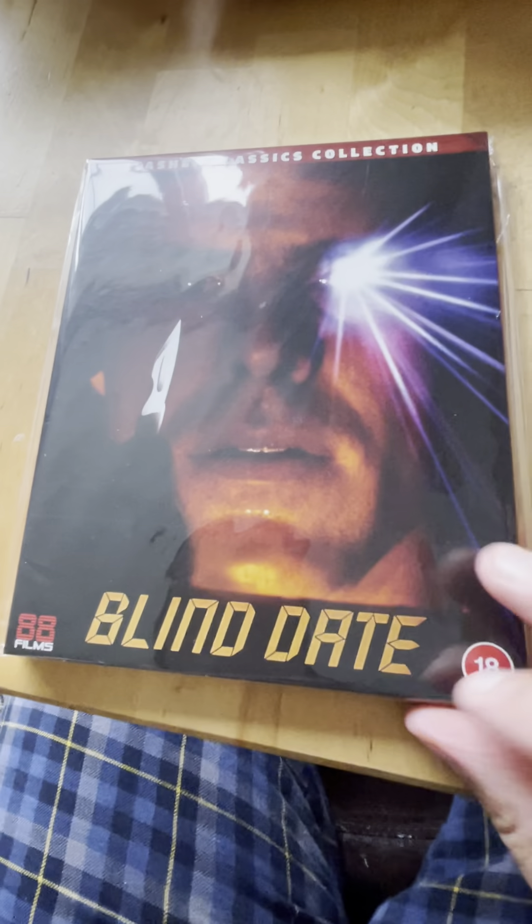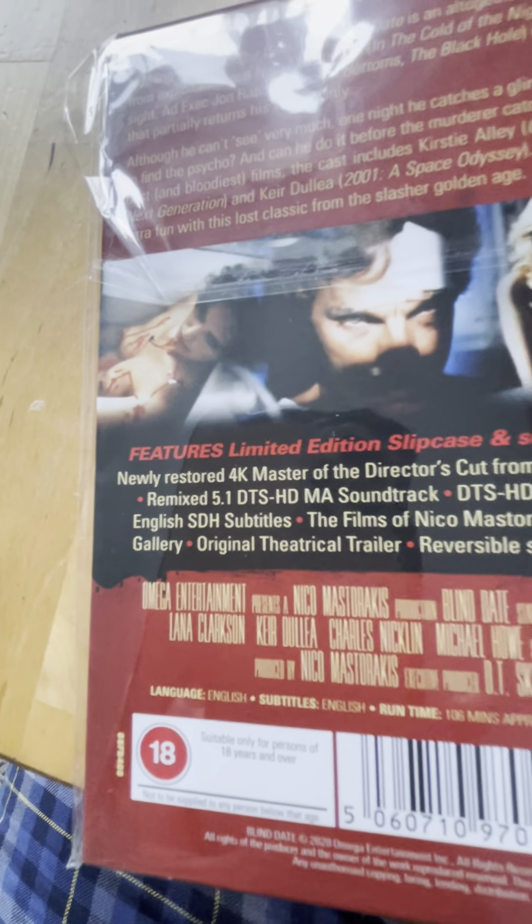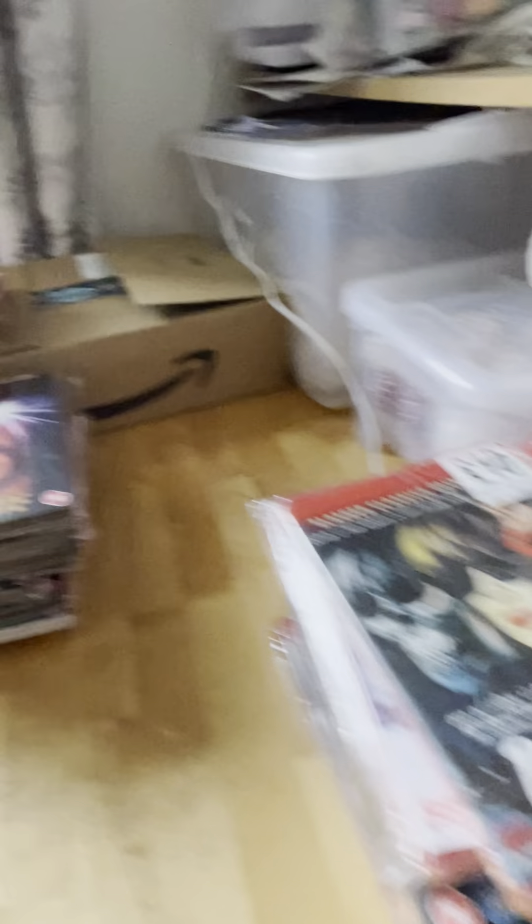The last one is spine 49 from 1984 - that's Blind Date. I think this is pretty much up to date. There are all the special features there. So those are all the piles.